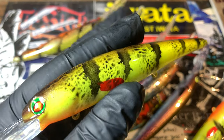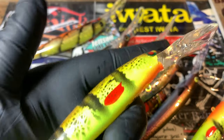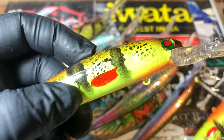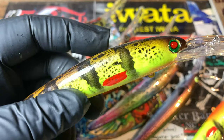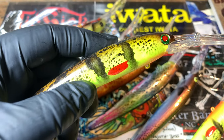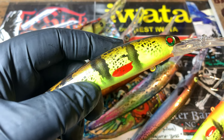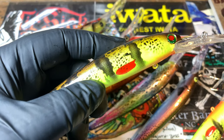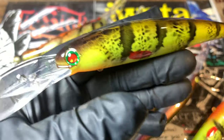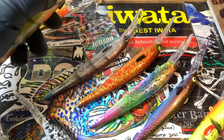This is the perch pattern and these are on trolling baits. Shout out to Russ Allen on this one, because I'm going to be using a lot of his stuff. He was gracious enough to send some stencils my way a couple of months ago and I'm going to be incorporating them into a few pieces I'm working on this week. We'll go probably top to bottom here.